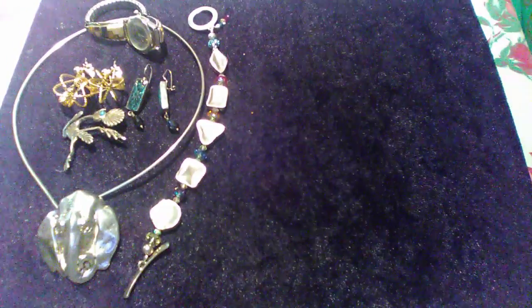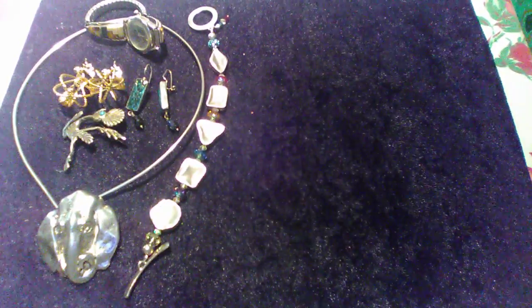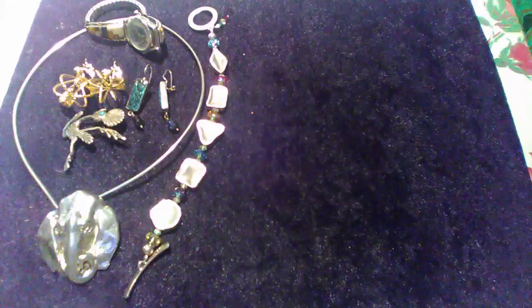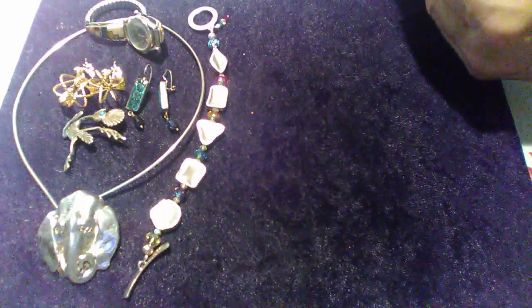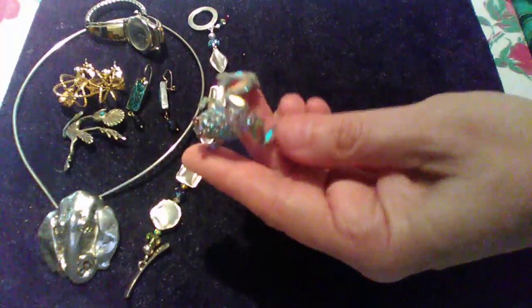I found this bear — B-A-U-E-R — pin. It's all rhinestones, but it also looks like Aurora Borealis to me. Cute frog. Very sparkly.